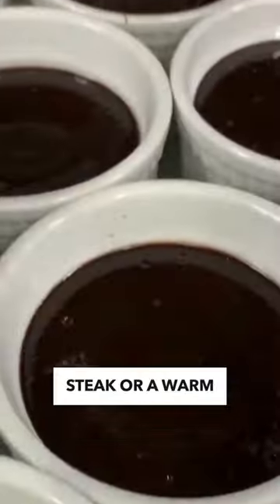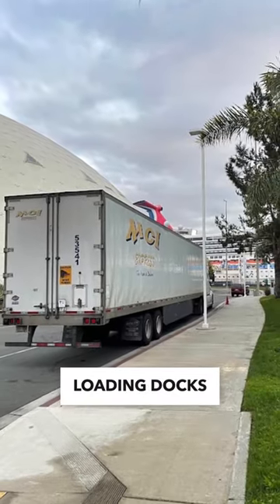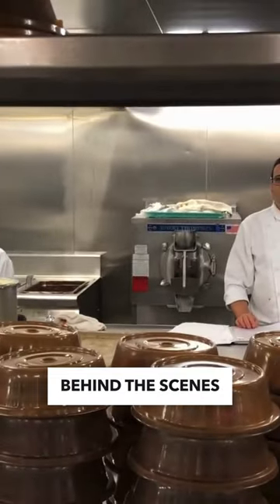food prep, and dishwashing. So the next time you bite into a mouth-watering steak or a warm chocolate melting cake, know it took a village to get from the loading docks to your plate. Follow for more behind-the-scenes tours.